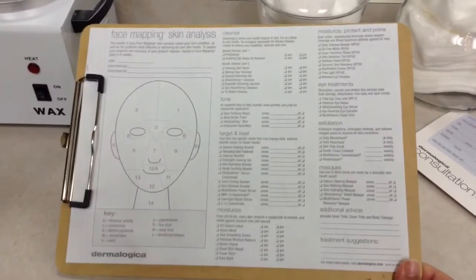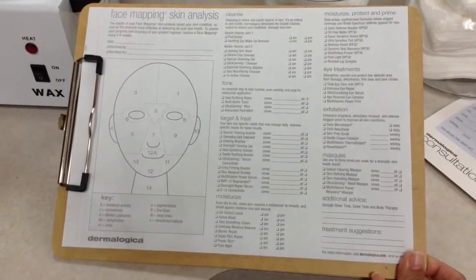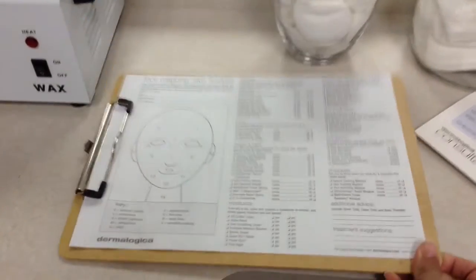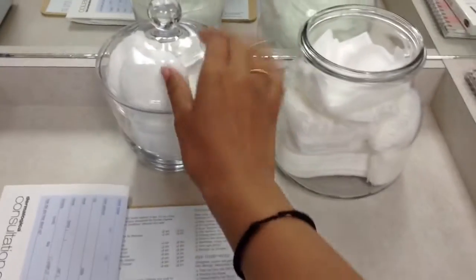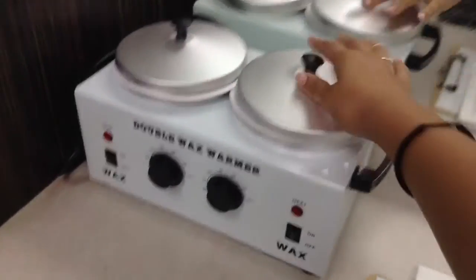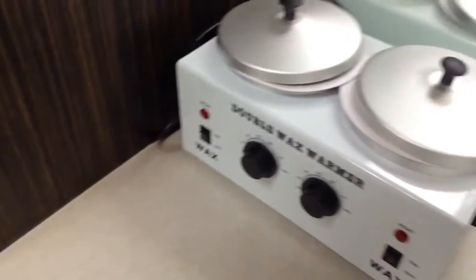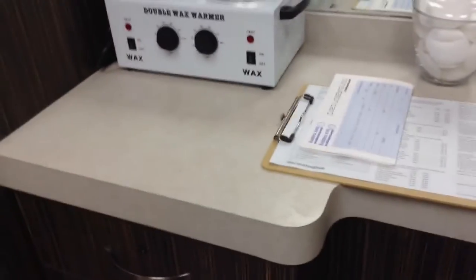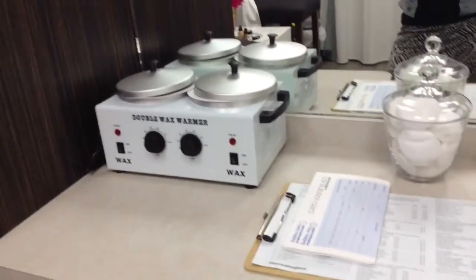This right here is face mapping — skin analysis. With Dermalogica, we do a quick skin analysis to better prescribe skincare products and to see what's going on in the different zones of their face. These are jars with all my towels. And this is my wax warmer — the wax I use is by Baredein. I'm really liking them, they're pretty awesome. I do facial waxing, body waxing, and yes, ladies, I also do Brazilian.